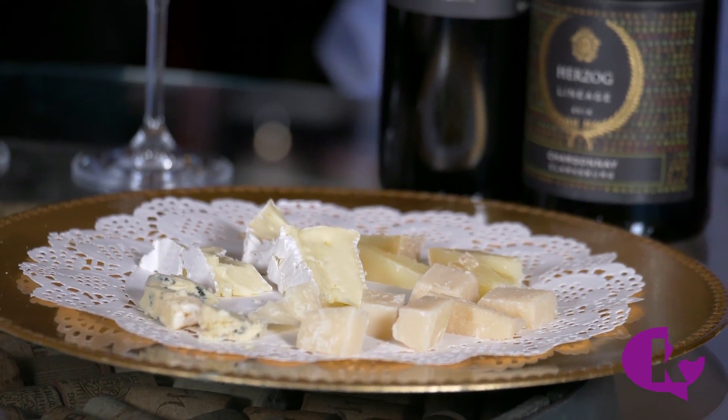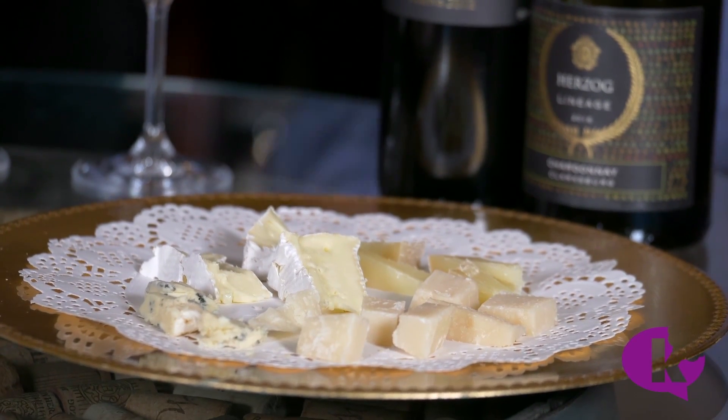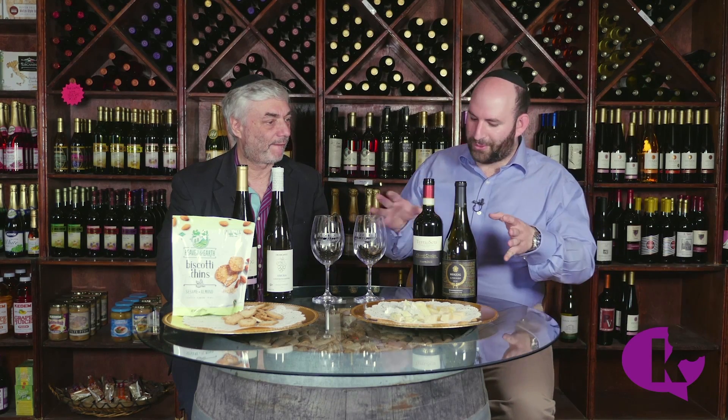Okay, so we have some great wines and great cheese. Dairy dishes and cheese — that's a minhag, it's a custom that many, if not most people have. So we have four wines, as you can see: the Herzog Lineage Chardonnay. Lineage — took me three months to learn that.